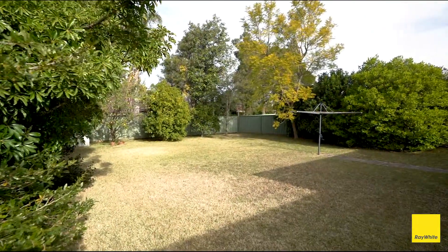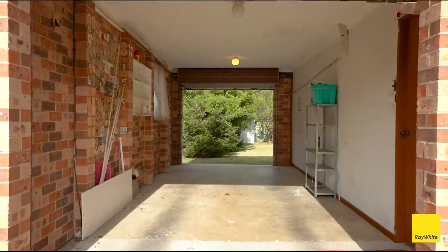The fully fenced backyard is ultra-private. We've got this small pergola area, and you can get access via the drive-through garage to my left.